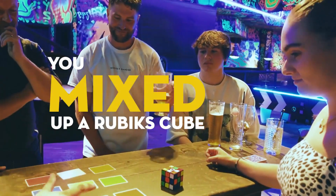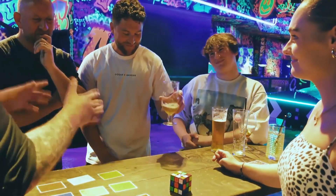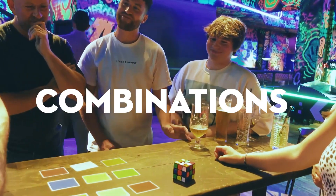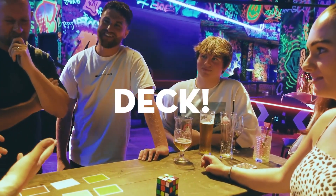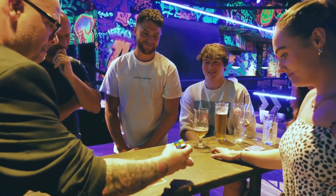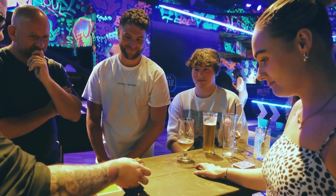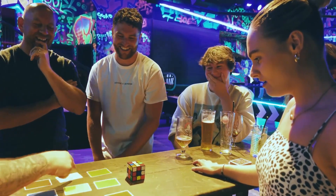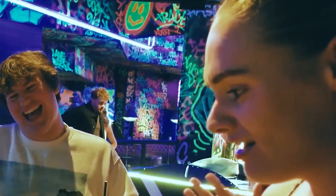You mixed up a Rubik's Cube, you picked a side, you shuffled the deck. There are 47 quintillion million combinations with a Rubik's Cube, and there are 47 quintillion million combinations with this deck. Which means that when I turn this over, have a look at this — orange, green, red, white, yellow, yellow, red, blue, green, orange!